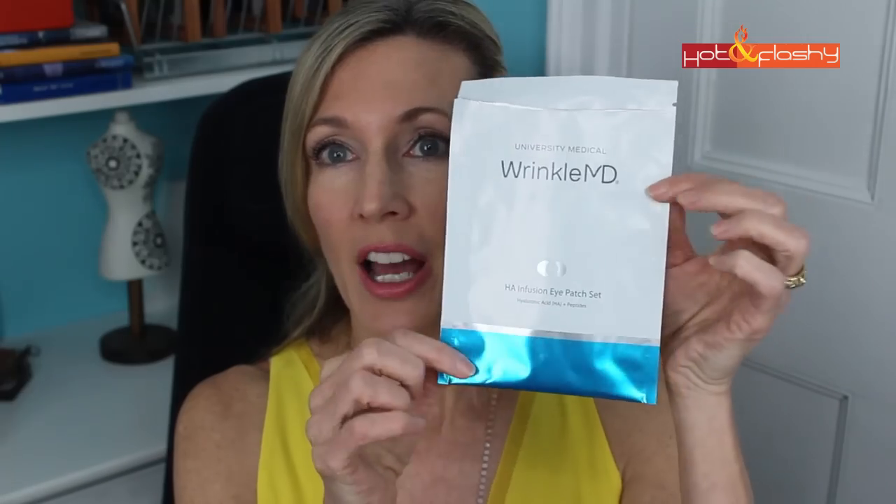The starter kit retails for $199 and contains five individually-wrapped patches — I've used all mine but saved one to show you. It also includes the activator pod and connector, and the Wrinkle MD Youth Serum HA for use afterwards. They also sent me, and sell separately, the Wrinkle MD Infusion Skin Prep — basically a witch hazel toner to use after washing your face. You let it dry, apply the patches, wait the half hour, and you're done. The toner retails for $25 separately.